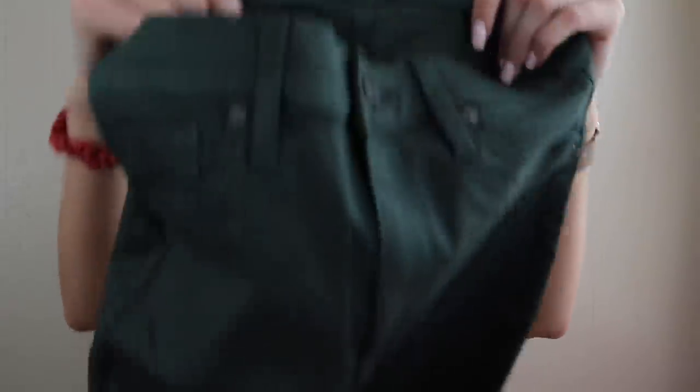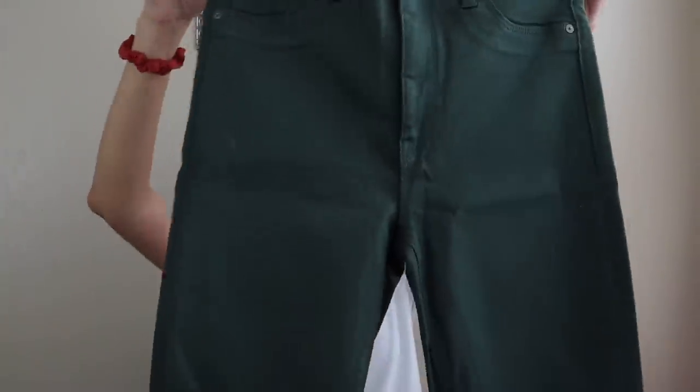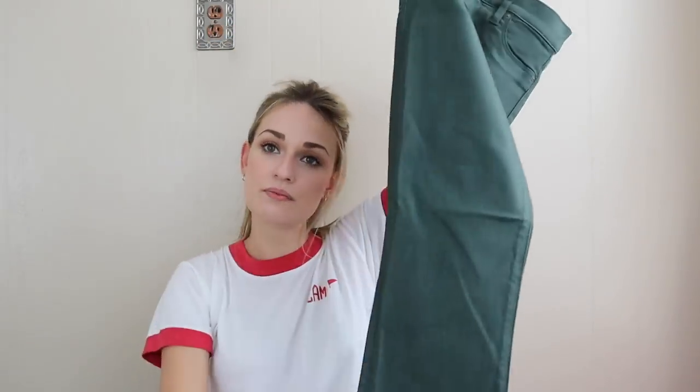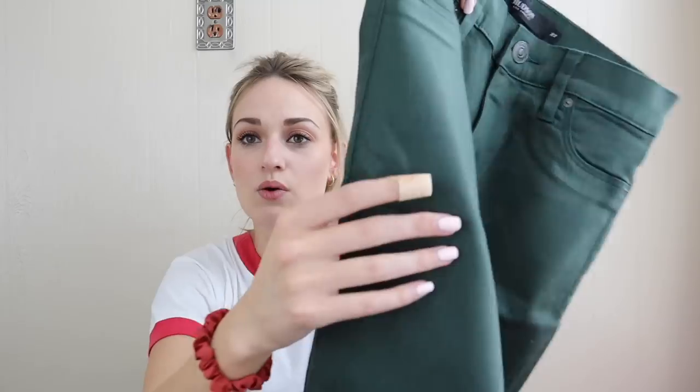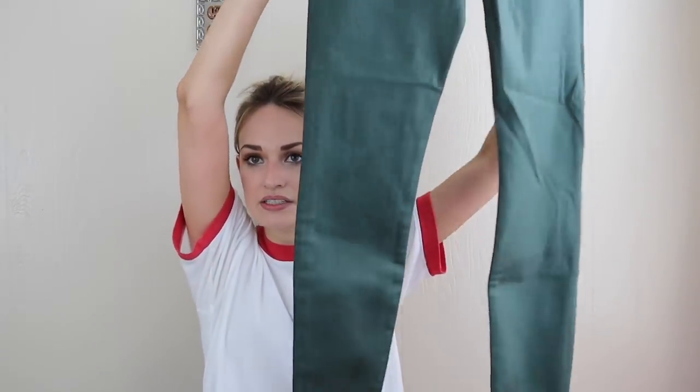I rarely buy Hudson, but these jeans looked brand new and I like this hunter green color for fall. They have a waxed or coated feel to them. I think these would be really cool with a cream sweater. They're the Barbara high waist skinny ankle jean in a size 27. I mostly liked the color and the fact that they were brand new.